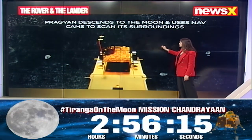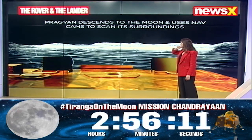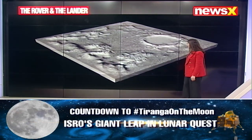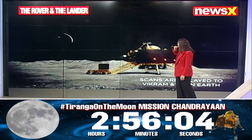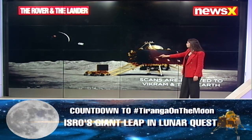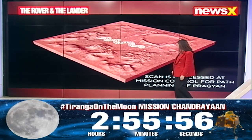The rover gets out of the lander Vikram, it travels and moves forward with its instruments in place. There are going to be messages relayed from the rover to Vikram, and then to the mission station at ISRO in Bengaluru.